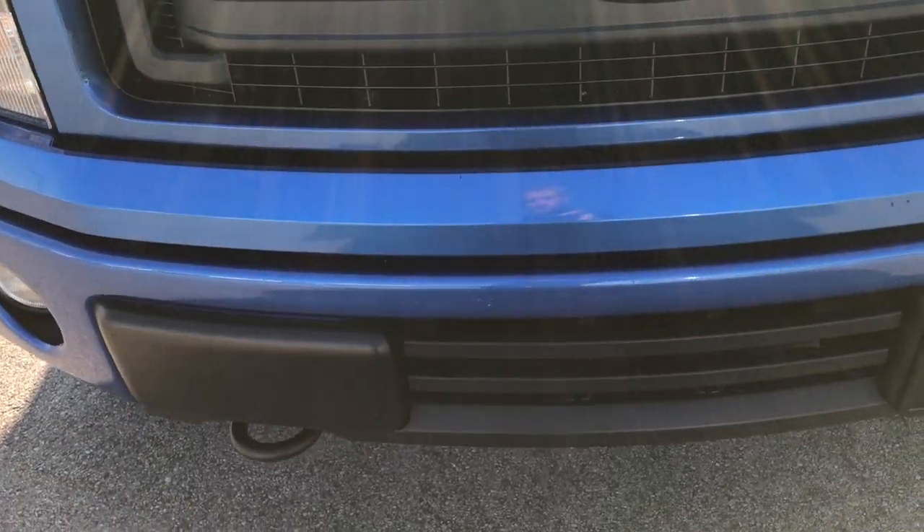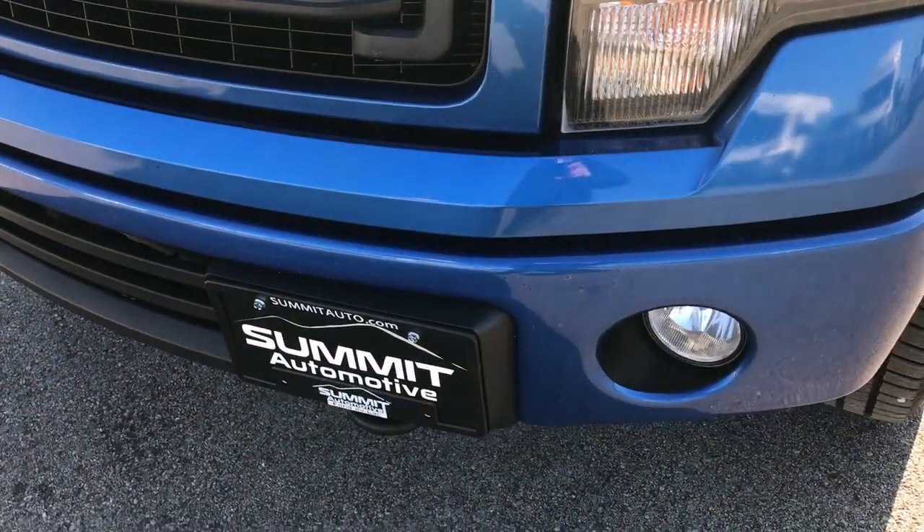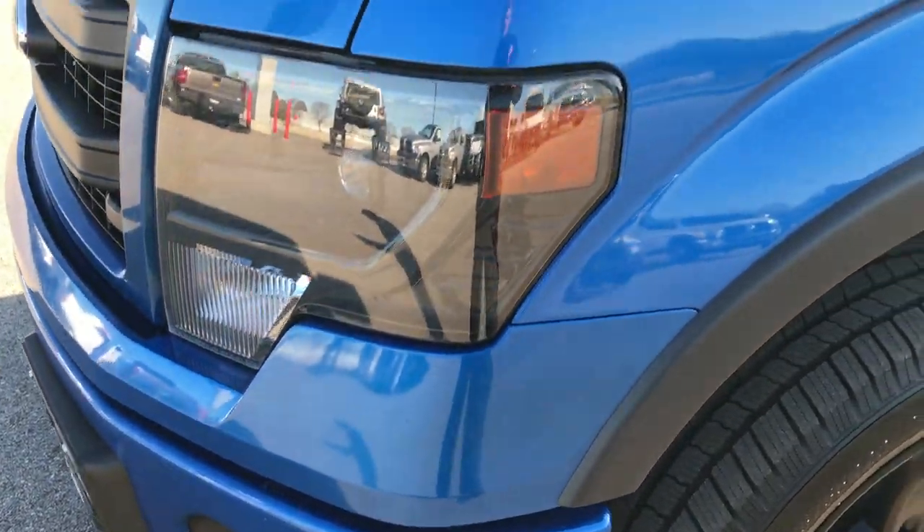From this HD video, you'll be able to tell that for the age and miles on this truck, it is extremely clean all the way around.